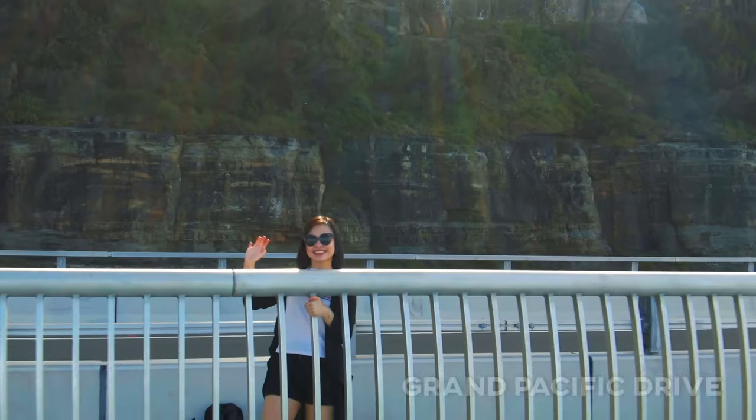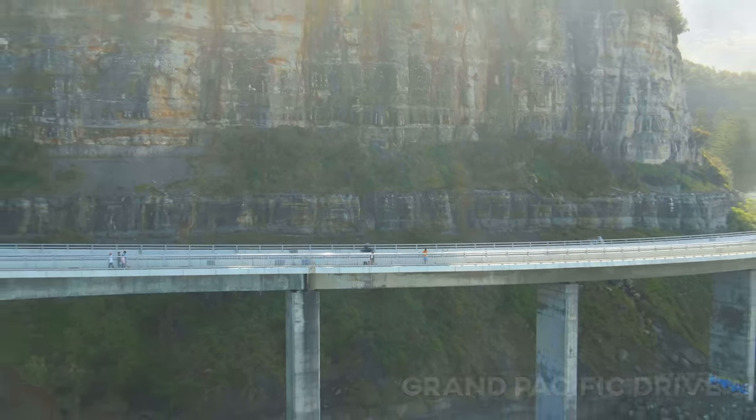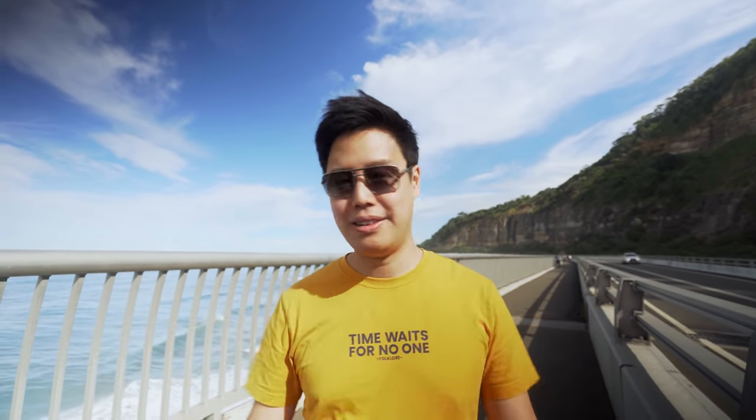I'm kidding, we're gonna be eating for sure! But this is the Grand Pacific Drive — just magnificent. The view is just incredible: the waves, the cliff, the bridge — just aesthetically pleasing to your eyes. We have never walked down this bridge before, we've always driven through it, so this is incredible. Before we head down we're gonna show you how beautiful Grand Pacific Drive is.